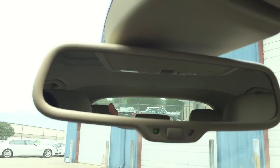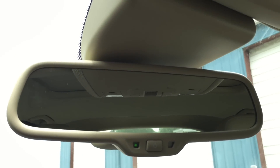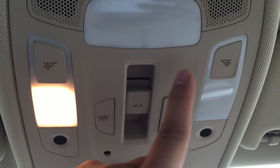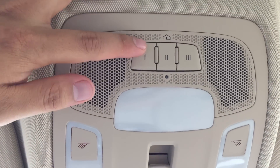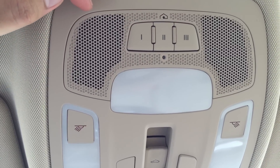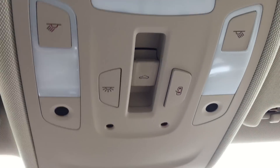Moving up, we have the auto dimming rear view mirror. Light control on top. The A7 also has a built-in universal garage door opener — you can input your garage door codes and use these three buttons to open and close your doors. And in the middle there is your sunroof control.